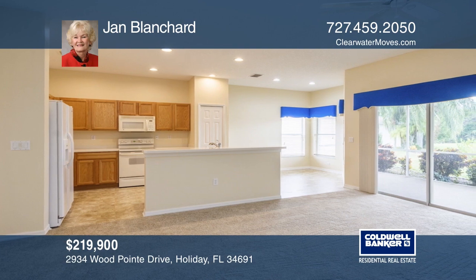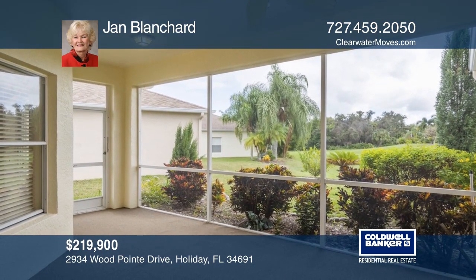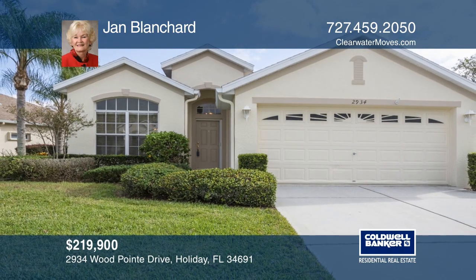This community has many amenities including a clubhouse, fitness center, tennis courts, and more. There's also a gated storage area for your boat or RV. Experience everything this home has to offer by calling Jan Blanchard today.